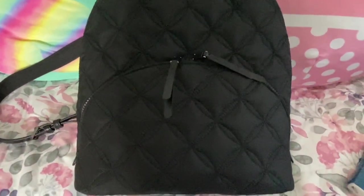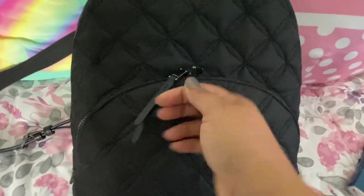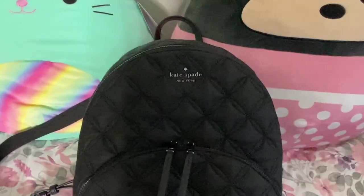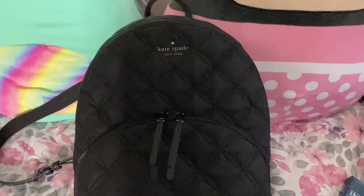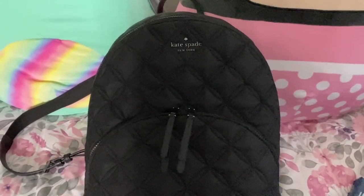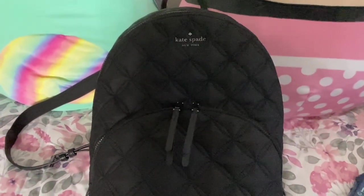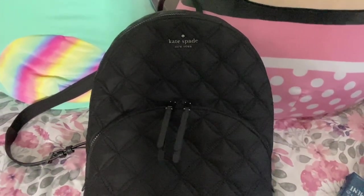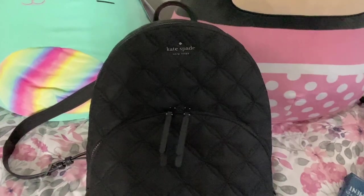That is pretty much everything on this Kate Spade Carissa backpack. They do have this on sale currently on Kate Spade's website for $109, so if you are interested in this bag please go and check it out. If you have any questions about the bag, please leave them down in the comments below and let me know what you've recently picked up. I look forward to conversation in the comments. I'll talk to you guys soon — bye-bye!